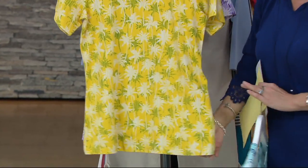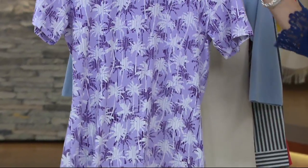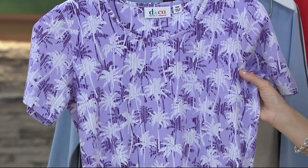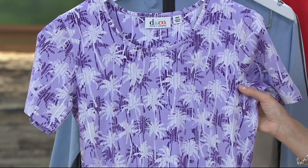You're going to find a straight hem on the bottom. The last color we have for you is lilac — a beautiful lilac base with white palm trees, and then almost a deeper color, close to but not quite eggplant, in the purple in the background.